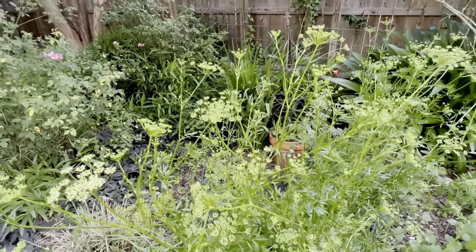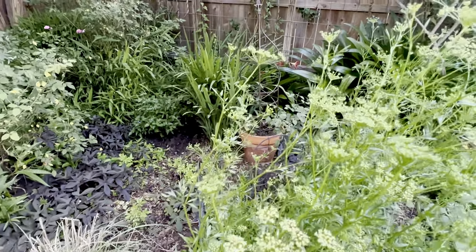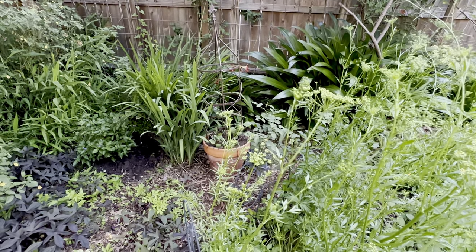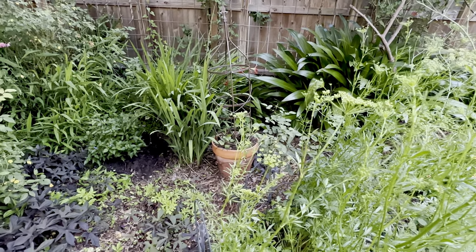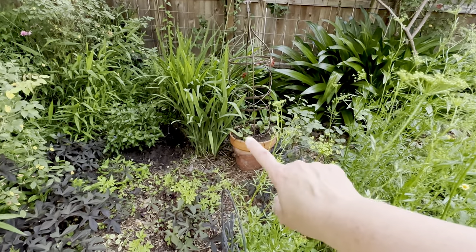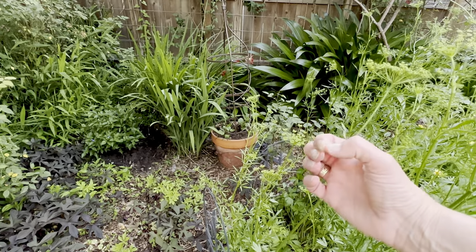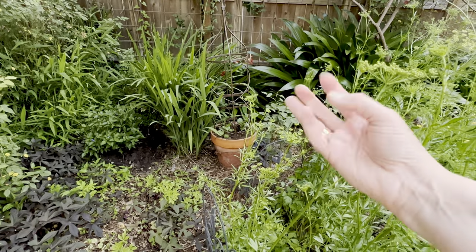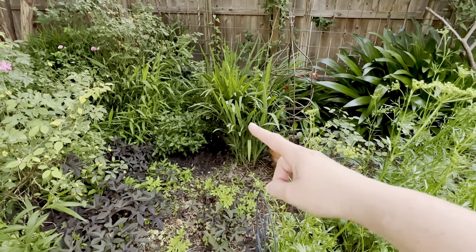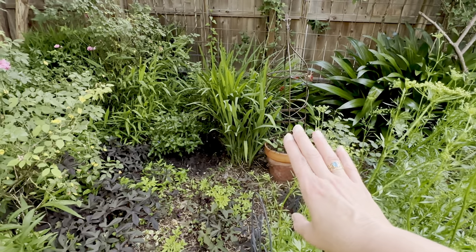I pulled out my dahlias when it was going to freeze last year — they were in this pot and I pulled them out and put them in a plastic bag, and they accidentally got thrown away. So I bought new dahlias and they are coming up. I remembered today to pinch them back a little bit to try to double the amount of flowers. And this beautiful stuff is Crocosmia that usually falls over, but so far so good — it looks really pretty.